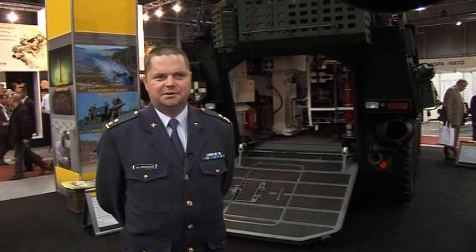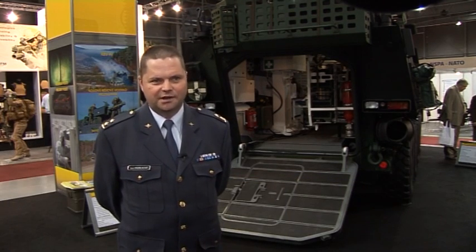What you can see behind me is a special reconnaissance version of the armored vehicle Pandur. The Czech military has four of them now.